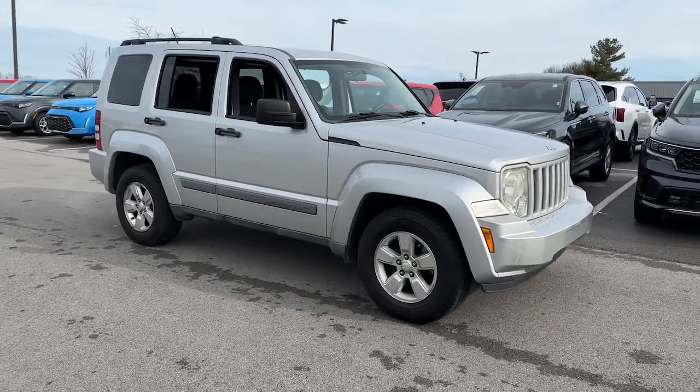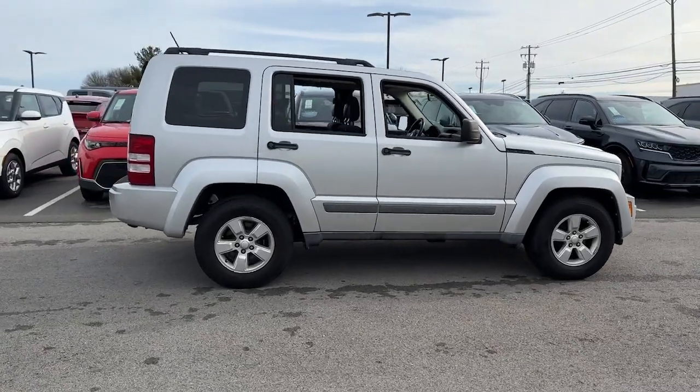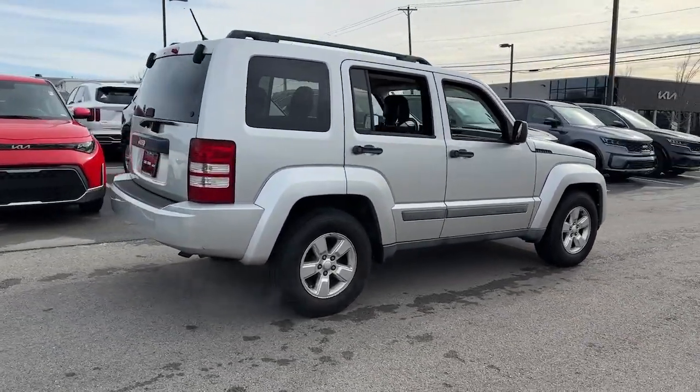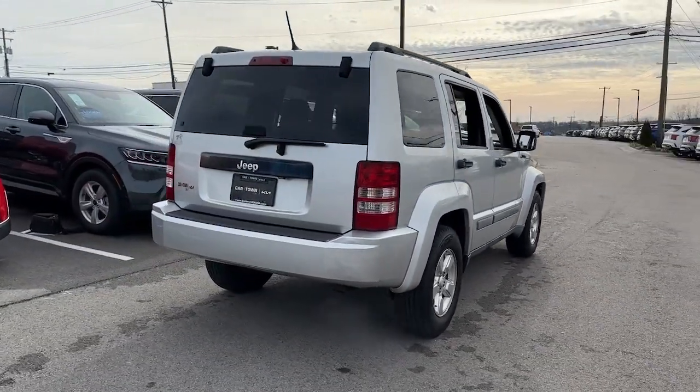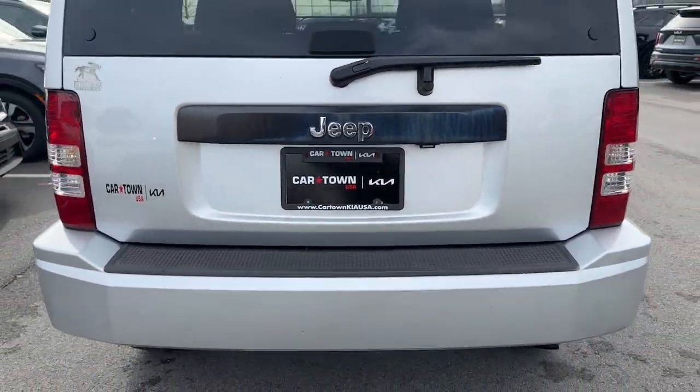Introducing the 2011 Jeep Liberty. With less than 200,000 miles on the odometer, this vehicle provides excellent value. Take a closer look at this sleek Jeep Liberty, the small SUV with a boldly adventurous spirit.